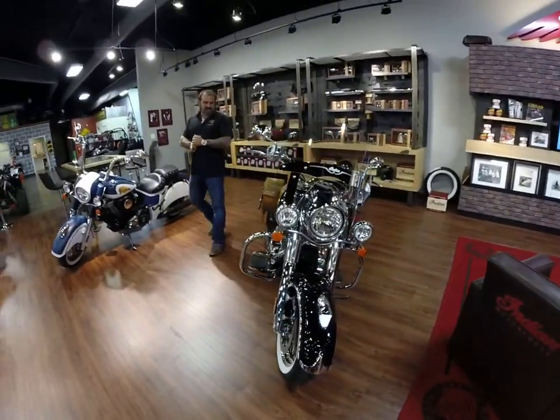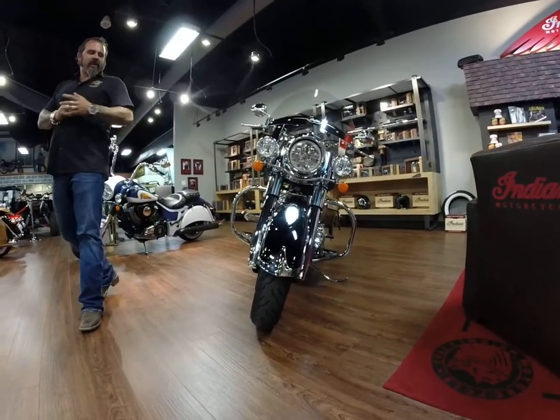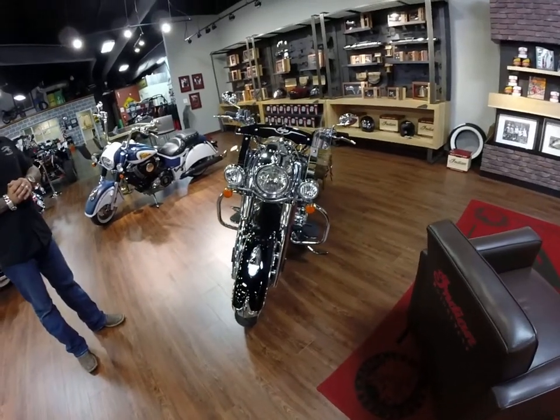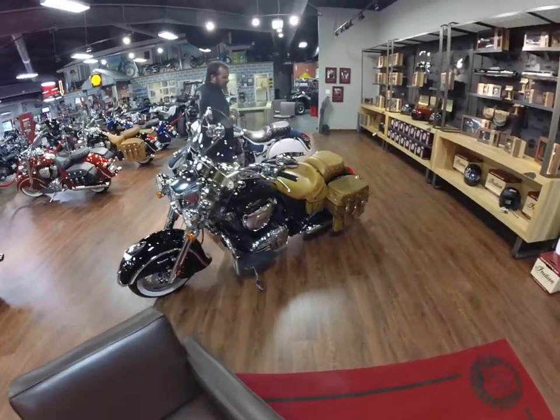The bike is in excellent condition — never been dropped, no problems. Everything has been gone through and checked out on the bike. It has had all the services that are due for a bike with this mileage. The leather is in exceptional condition.